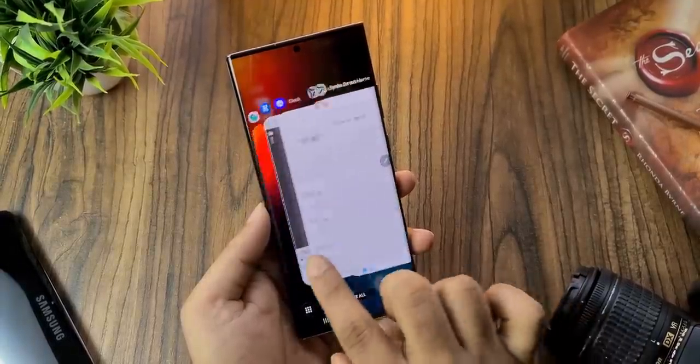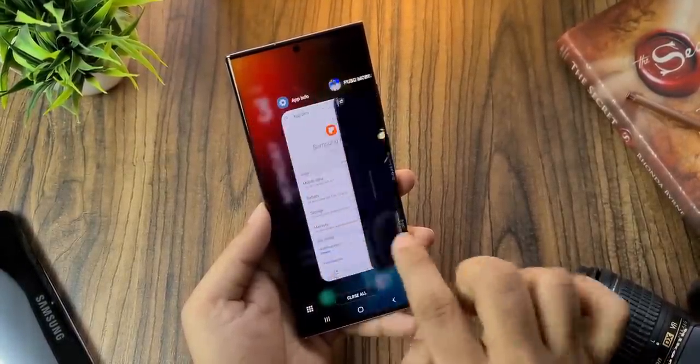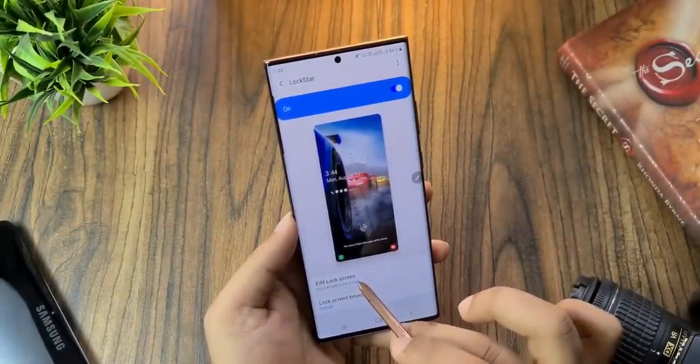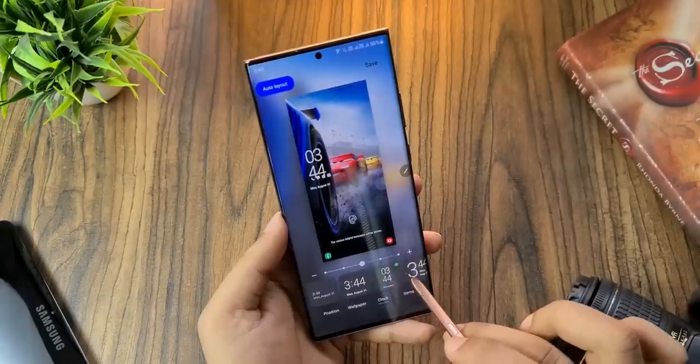It seems Samsung is ending the exclusivity with GoodLock, a UI customization app. The app was only available to a handful of countries for the past couple of years, but now Samsung is making it available to more markets. As of now, a lot of European countries are getting it, including Germany, Switzerland, and Netherlands, and more countries will get it soon.